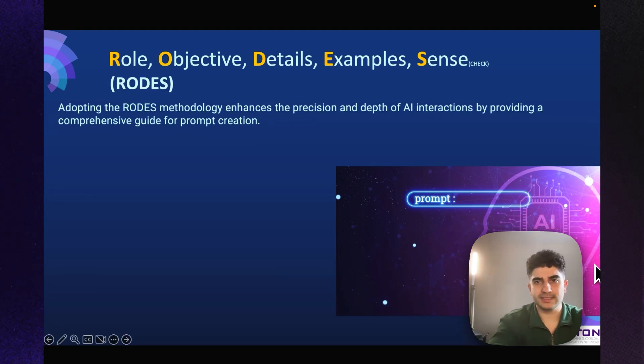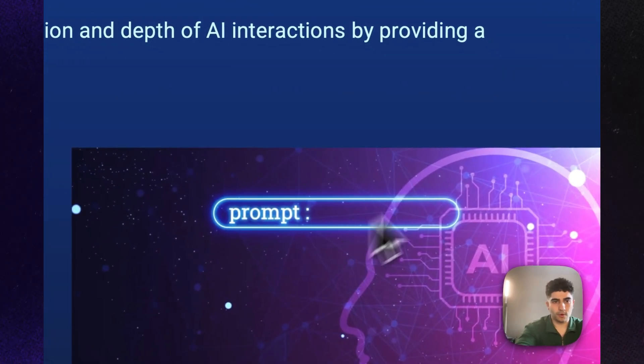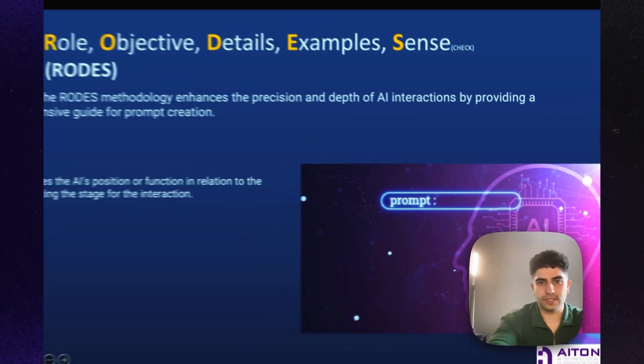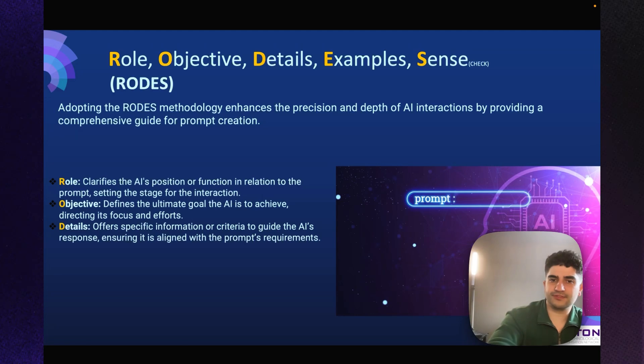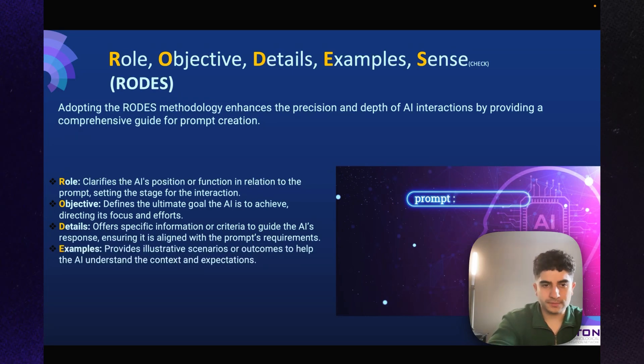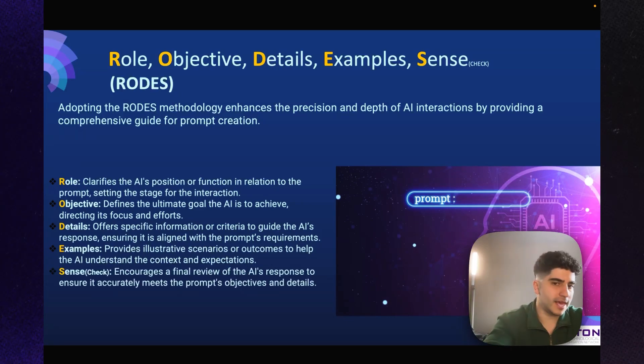The second framework is ROADS — Role, Objective, Details, Example, and Sense Check. Adopting the ROADS methodology enhances the precision and depth of AI interaction. Role clarifies the AI's position. Objective defines the ultimate goal. Details offer specific criteria to guide the response. Example provides illustrative scenarios to help the AI understand context. And Sense Check encourages a final review to ensure the response accurately meets the prompt's objectives.